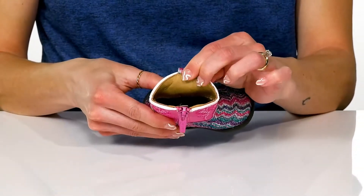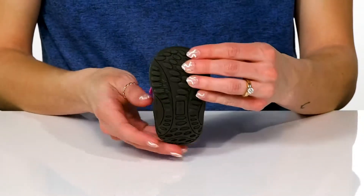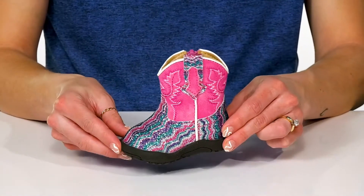These feature a man-made lining and there's a lightly cushioned footbed inside. Underneath, these have a really grippy outsole to help your little one with some traction. And I think these will look so cute paired with a little denim dress.